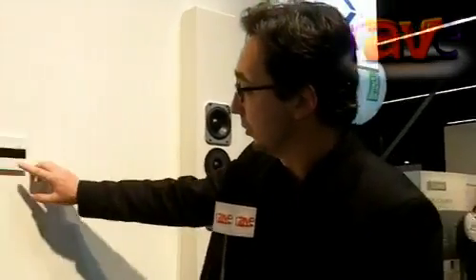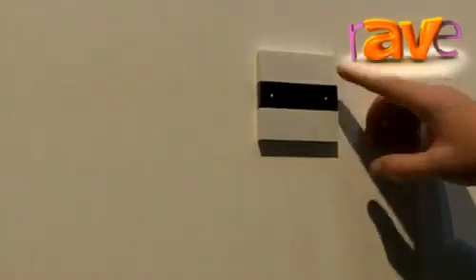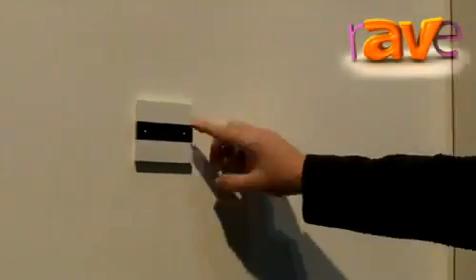All the amps are controlled with our keypads which are also on KNX, so you can easily select different sources. We can control our music server and select playlists, select the volume, and see full feedback of what's playing.